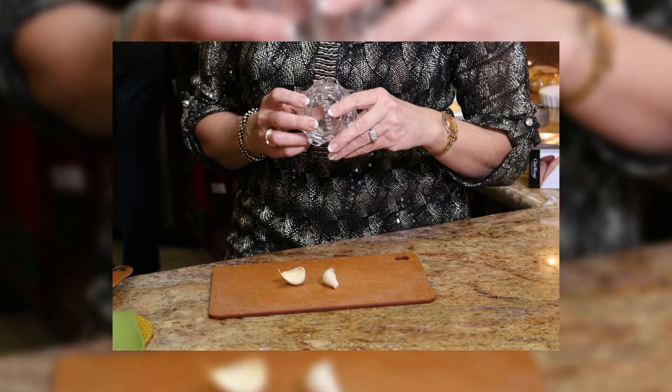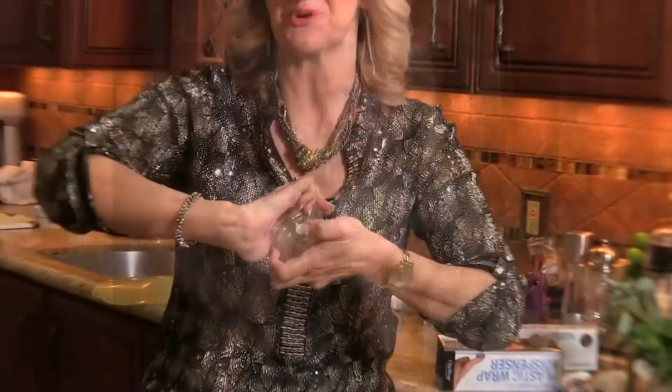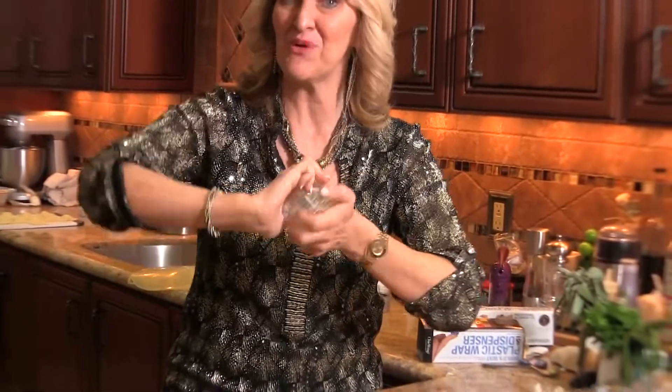The more you turn, the finer it becomes. Halfway through it's very chunky, but if you keep turning it, it's going to be nice and fine for your soups and stews, your pizza, your salad, whatever you want to use garlic in.